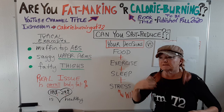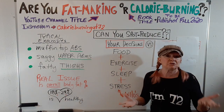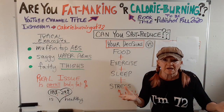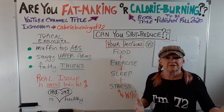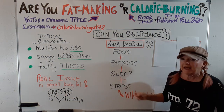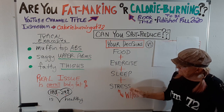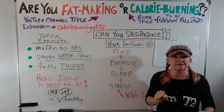What kind of food do you eat — is it good or bad? Maybe you don't eat enough or you eat too much. Do you exercise, and what kind? Do you sleep, or are you sleep deprived — do you get at least seven hours a night? And if you have a lot of stress in your life, do you ever control your reaction to that stress? These four areas are your decisions and your decisions only.